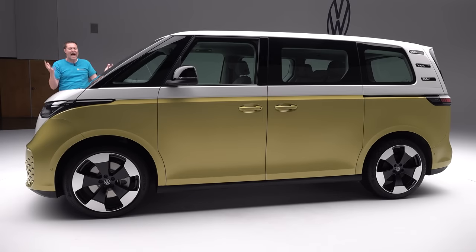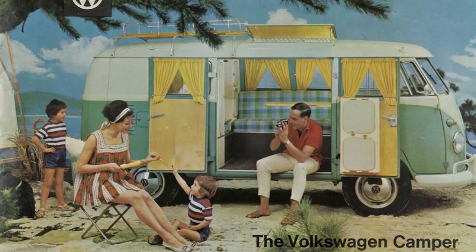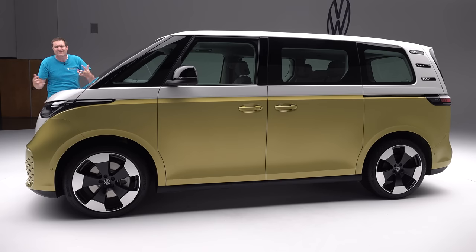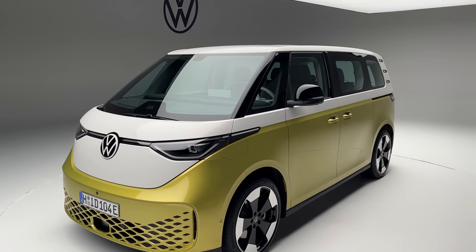Volkswagen is famous for the original Volkswagen bus in the 1960s and 70s — an automotive icon — and also for the Vanagon sold throughout the 1980s. After that, Volkswagen vans mainly faded into obscurity in North America, which is a shame because van life is so popular right now. Volkswagen practically invented the cool van segment, then lost it. But now they're back with the ID Buzz, an electric van that looks incredibly cool.